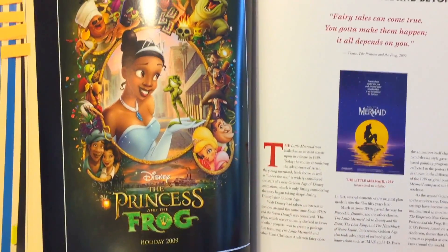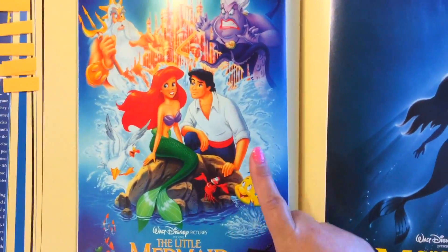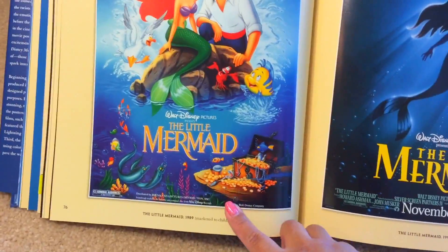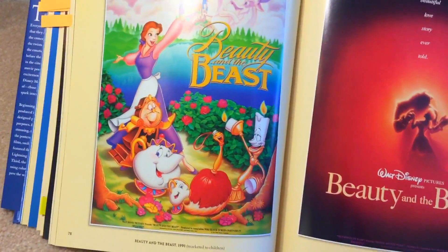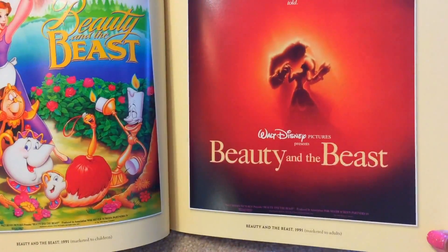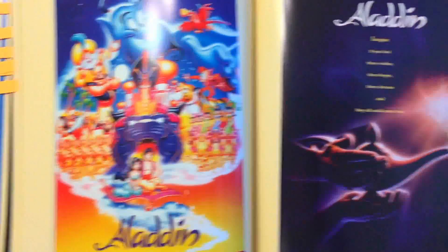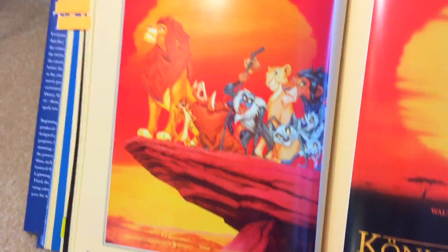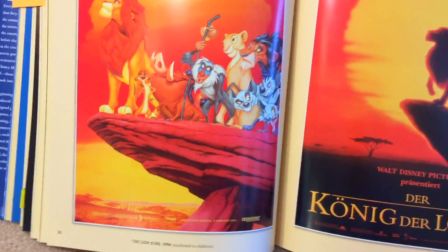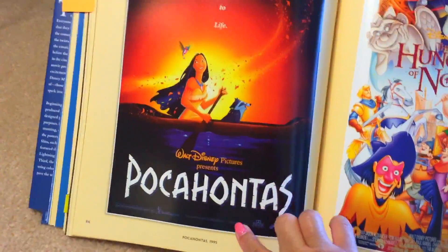Here's Princess and the Frog. Here's the page for The Second Golden Age and Beyond. This Little Mermaid movie poster I definitely had in my room when I was a teenager — that's the one marketed to children, it's the re-release one. I also had this poster for Beauty and the Beast, and the Beauty and the Beast poster marketed for adults. Here's the Aladdin marketed for children. The Lion King — same thing — very colorful for the kids and a little bit more serious tones for adults. Pocahontas.